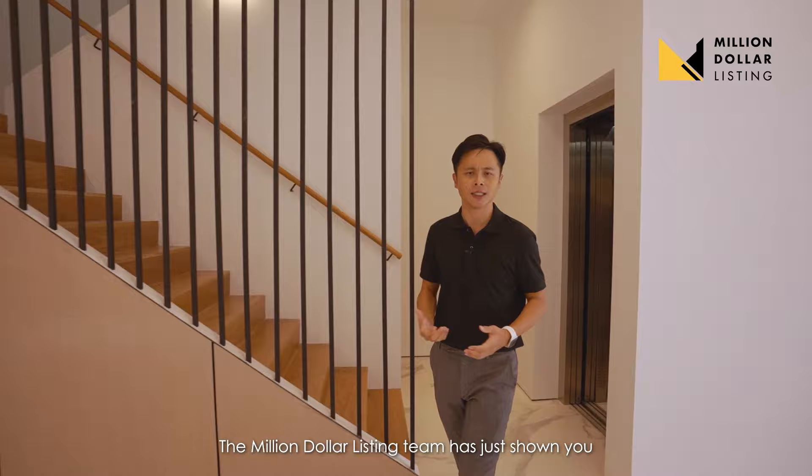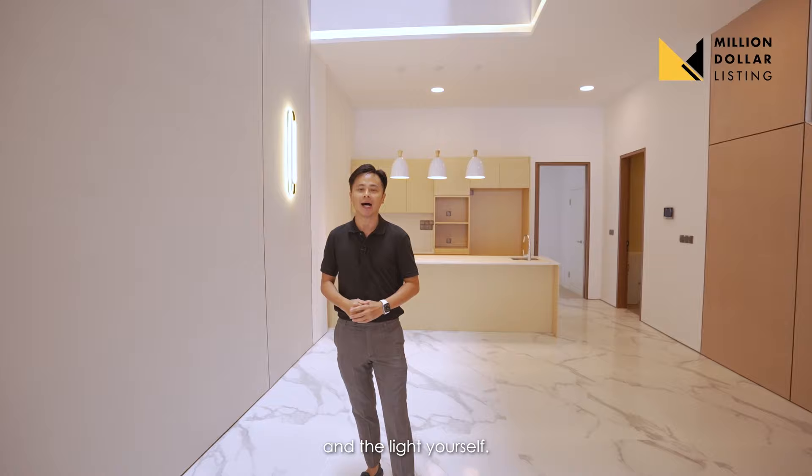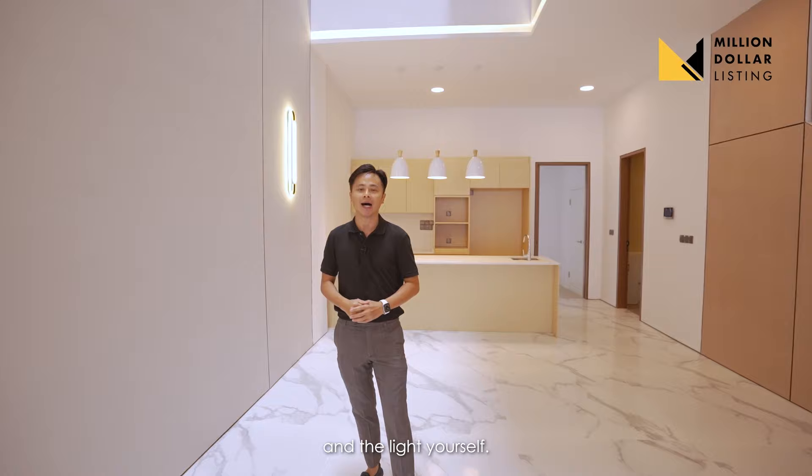We are back at level one. The Million Dollar Listing team has just shown you a freehold land of 6,500 square feet built-in, with over six bedrooms. You should come and feel the space and the light yourself. I'll see you in the next episode — do remember to click like and share this video with all your friends. See you soon!